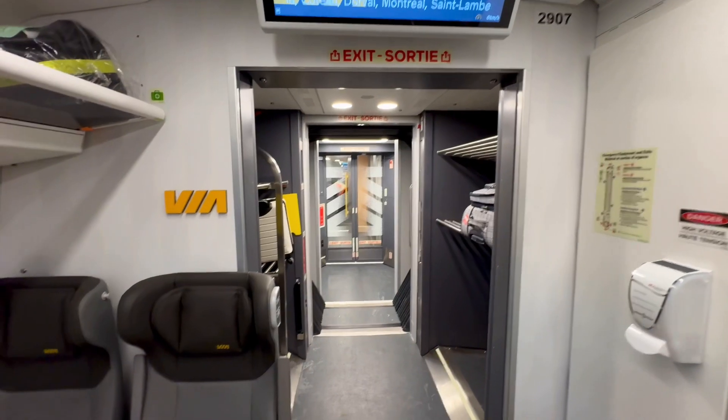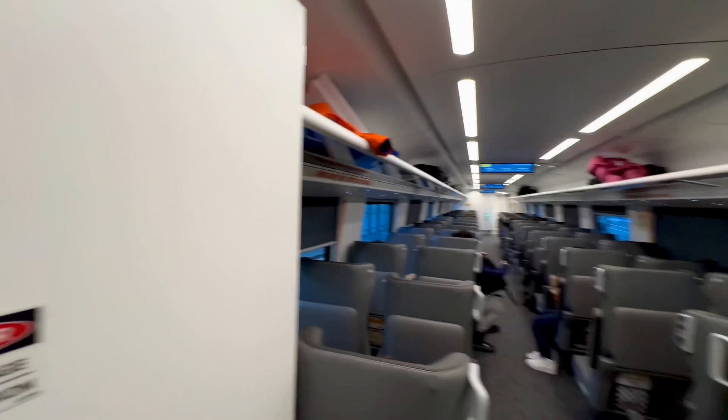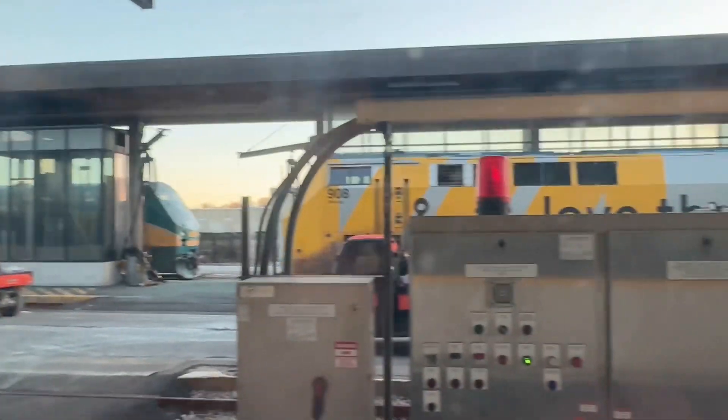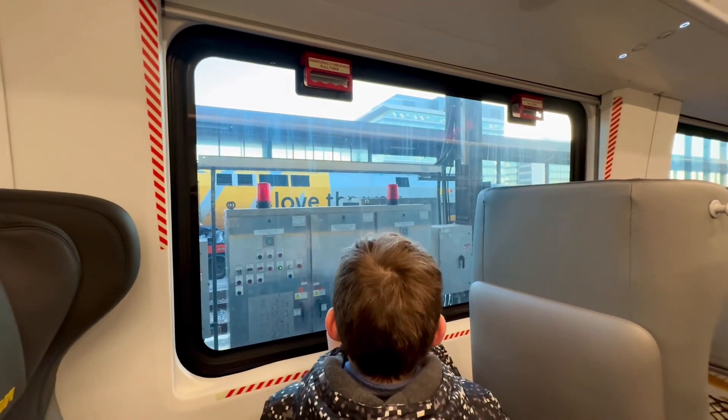So these are the brand new Siemens cars - all very new and nice. There's a locomotive over there. There's way too much technology for me right here.